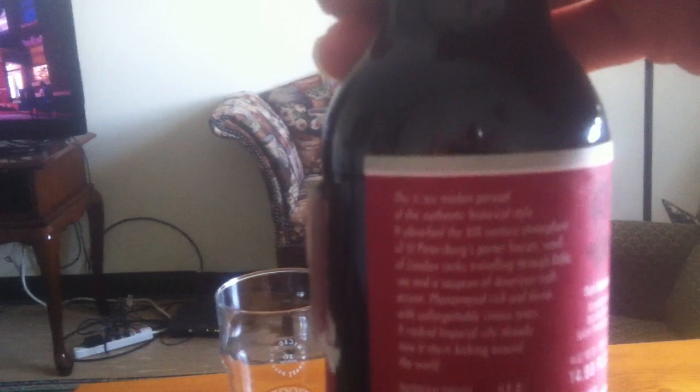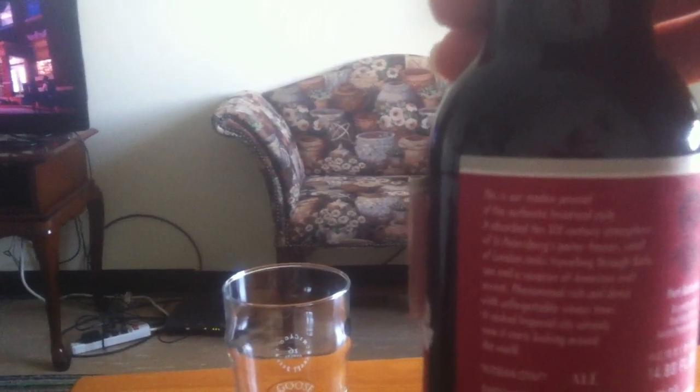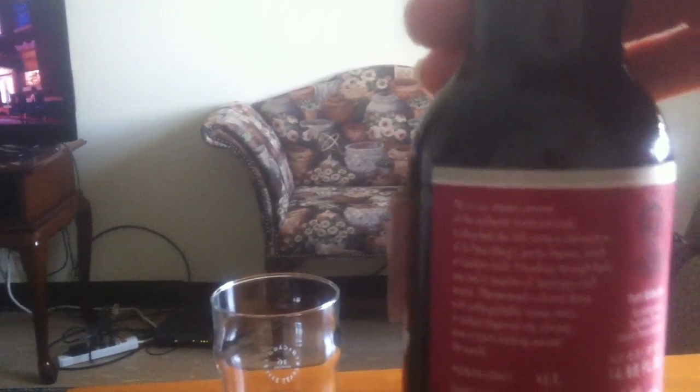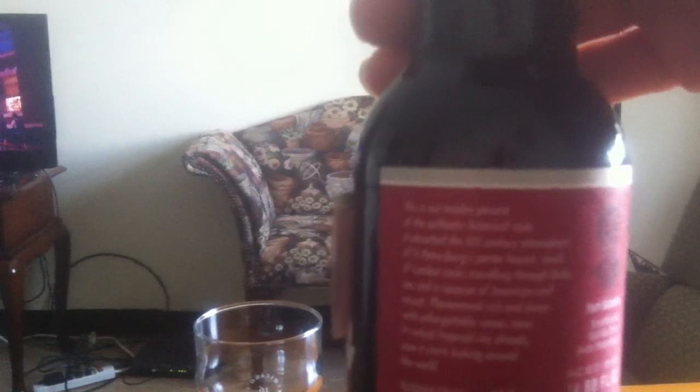Going to what it says on the bottle here — it says that this is their modern pursual of the authentic historical style. It absorbed the 19th century atmosphere of St. Petersburg porterhouses, the smell of London casks traveling through the Baltic Sea, and a soupçon of American craft accent. Phenomenal, rich and dense with unforgettable Venice tones. It rocked the Imperial City already and now it's kicking around the world. On the label it gets one point out of five for sweetness, all five for bitterness and likewise for color. And there's a picture of Yuri Katunin, the Baltica brew St. Petersburg brewmaster.